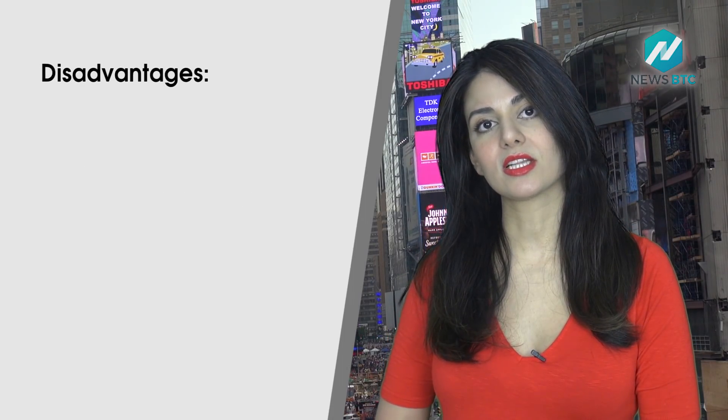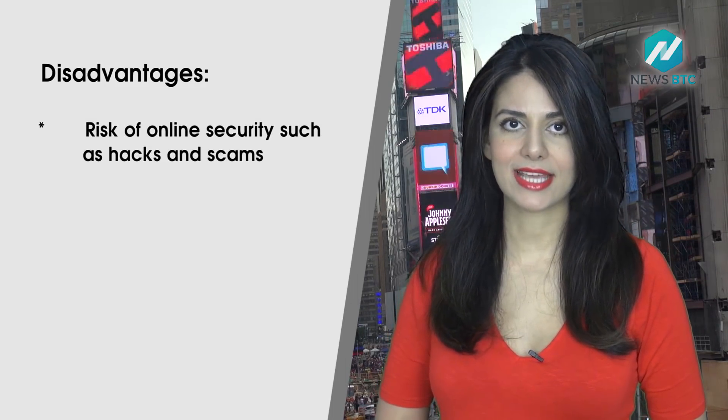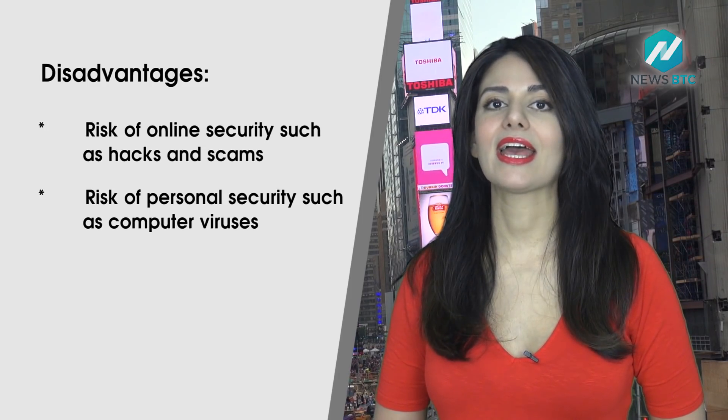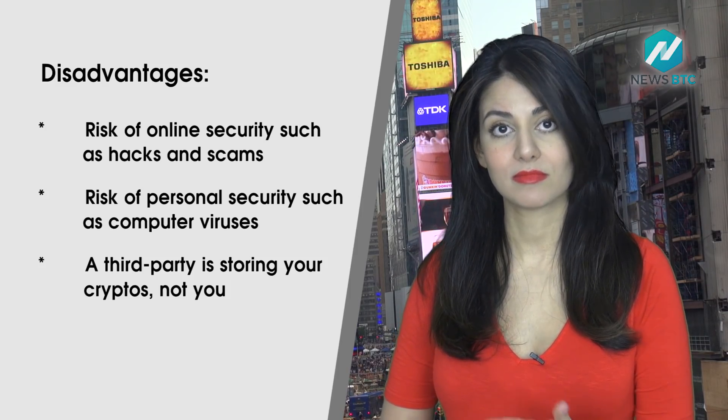Some of the disadvantages include risk of online security, such as hacks and scams, risk of personal security, such as computer viruses, and the fact that a third party is storing your cryptos, not you.